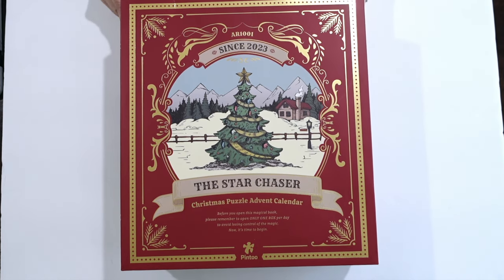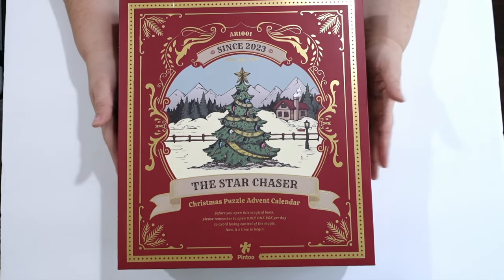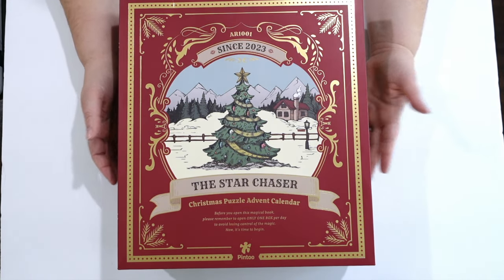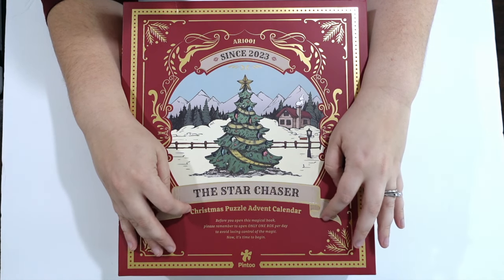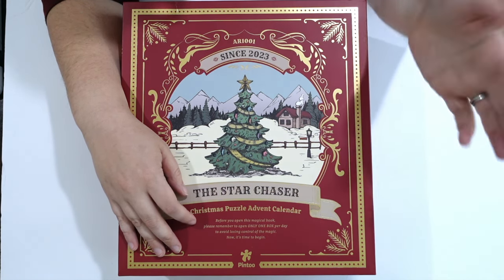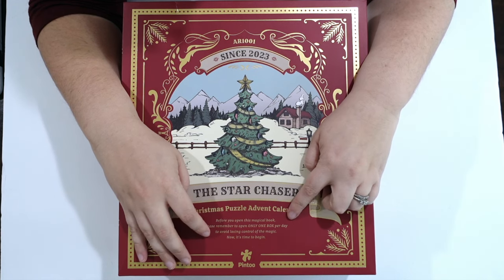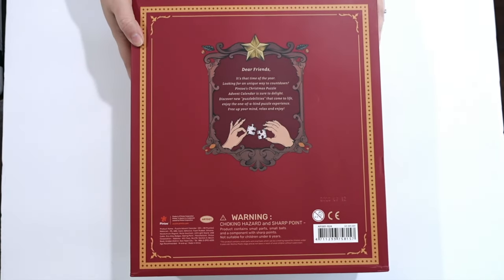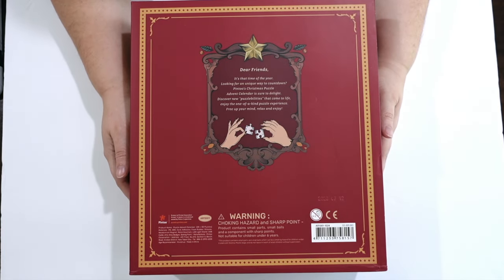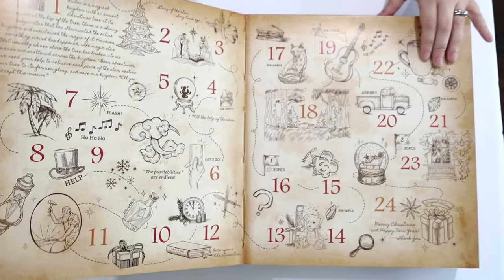Here is the advent calendar. I will say the packaging is cute — it's definitely large and in charge; it feels like you're getting a substantial item. It says 'The Star Chaser' is their Christmas puzzle advent calendar from 2023. It says 'before you open this magical book, please remember to open only one box per day to avoid losing control of the magic. Now it's time for it to begin.' On the back there's a little blurb for happy holidays. I have high expectations and we're just going to open this up.